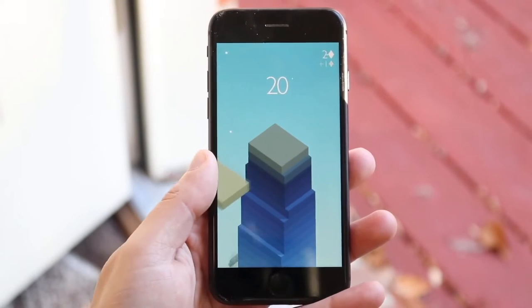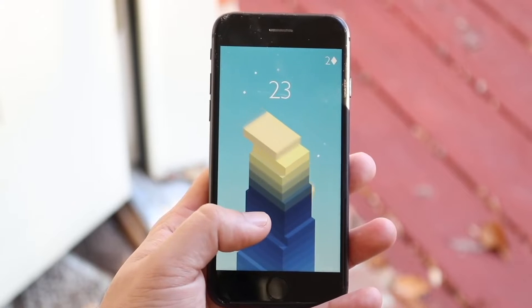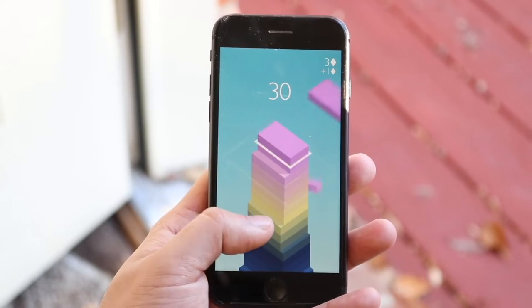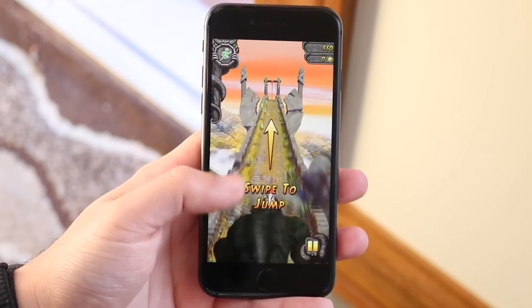Well everyone, I wanted to go ahead and break down some of my favorite budget gaming iPhones that are relatively newer. They're not super expensive and you can pretty much get them — they're not really that hard to get — and they can give you some decent performance for your iPhone.